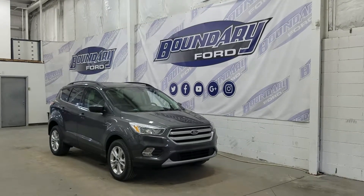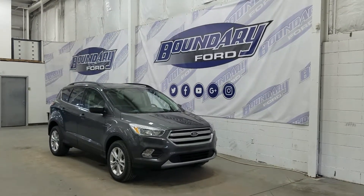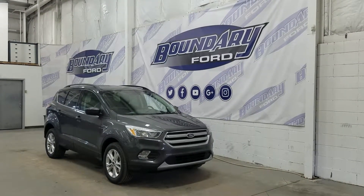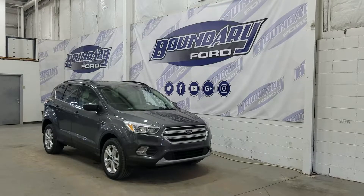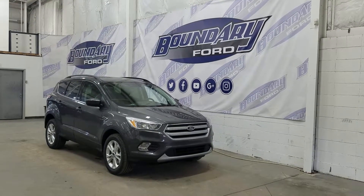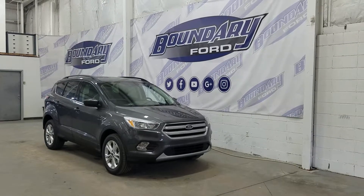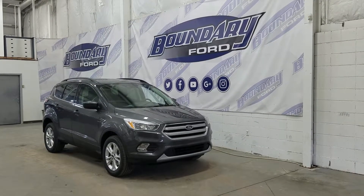Welcome to Boundary Ford, located at 2502 50th Avenue in the Lloydminster border city. Today we're checking out this beautiful brand new 2018 Ford Escape SE with the 200A package. The exterior color is magnetic, and under the hood we have a 1.5L EcoBoost engine paired to a 6-speed automatic SelectShift transmission.